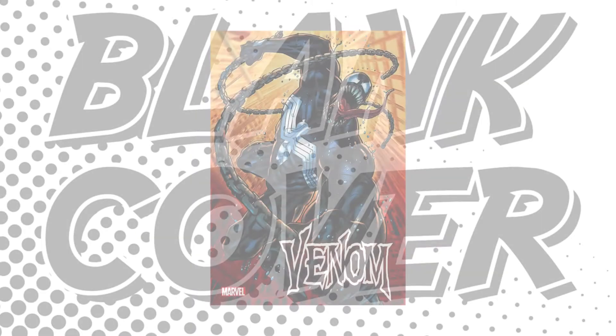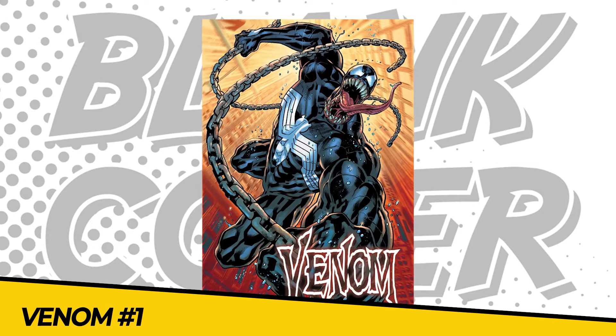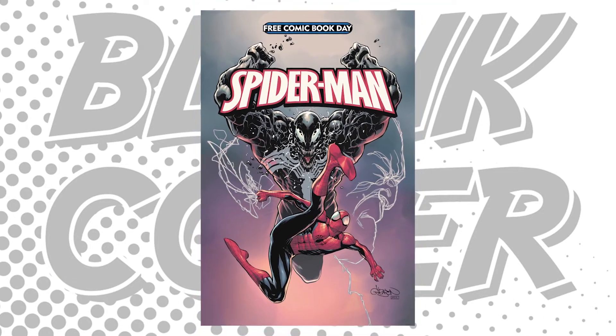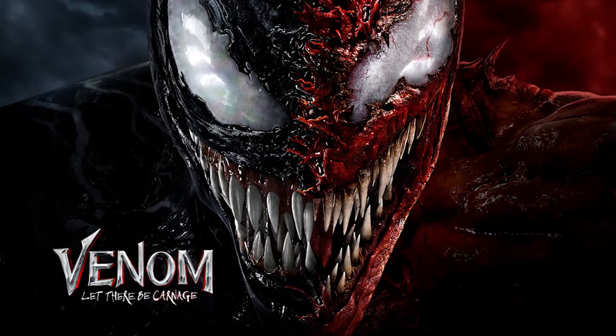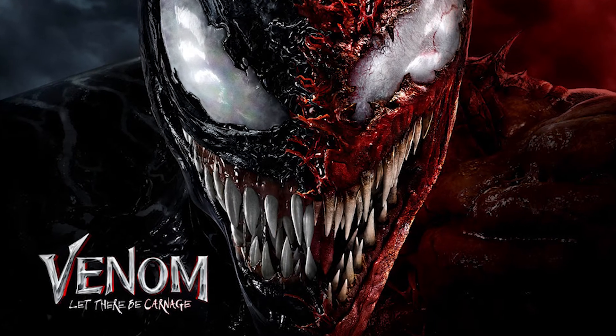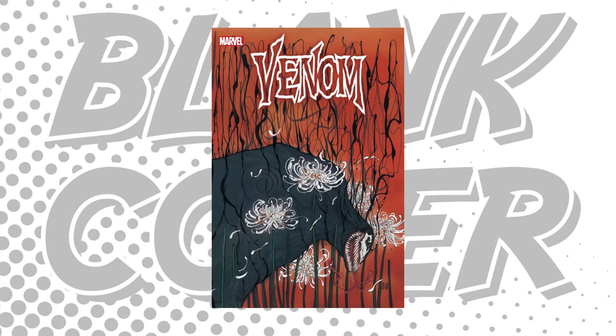Number 6: Venom issue number 1, or Legacy 201. Teased in the free comic book day release earlier this year, an epic new era for the sinister symbiote starts now. With the success of Venom: Let There Be Carnage increasing the character's fanbase, Marvel are making history by launching an all-new Venom — Eddie Brock's son.